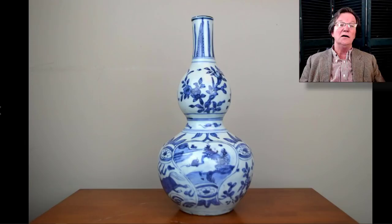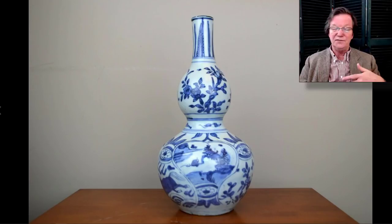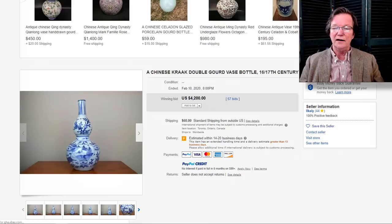This is the double gourd Wanli bottle I talked about last week. I thought it was awfully nice and estimated fifteen hundred to two thousand, but I was way off. It got a lot of interest — there are a lot of Wanli buyers who come around especially for double gourds. It went for $4,200, which is a very good price, and it was in wonderful condition. Let's hope the buyer pays for it — most Wanli pieces sell outside China, so it probably will get paid for.